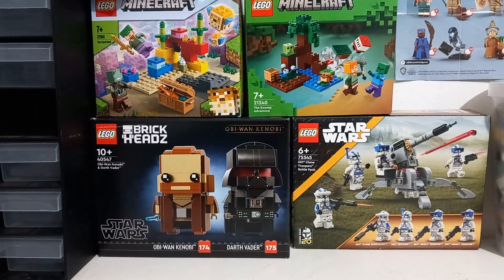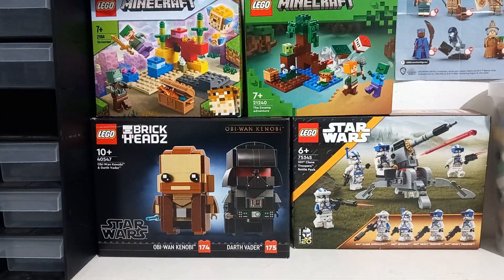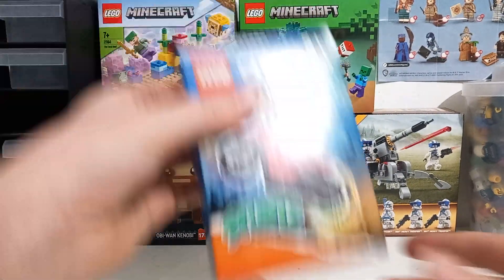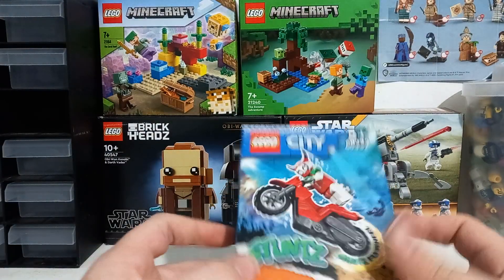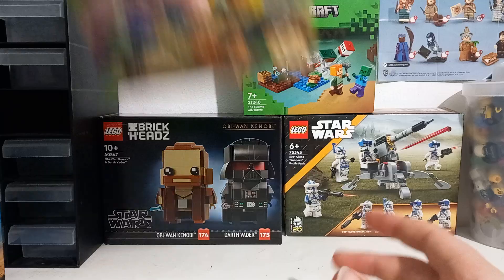Hi guys, welcome back to a brand new video. Today it's only a very short one — just going to be showing you all the sets I've currently got to build but haven't built. Starting off, we've got this Lego stunt set that I picked up from Tesco's for £3.50 — that'll probably not be opened.